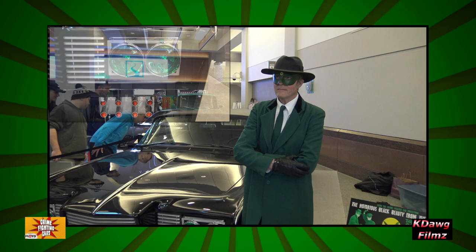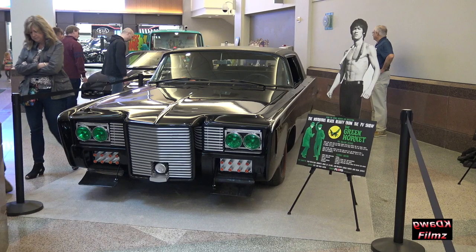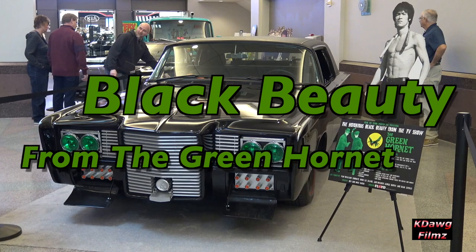About five years ago, I started a Crime Fighter car collection. One of the cars in my collection is this very, very nice Black Beauty, which is built on a 65 Chrysler Imperial.